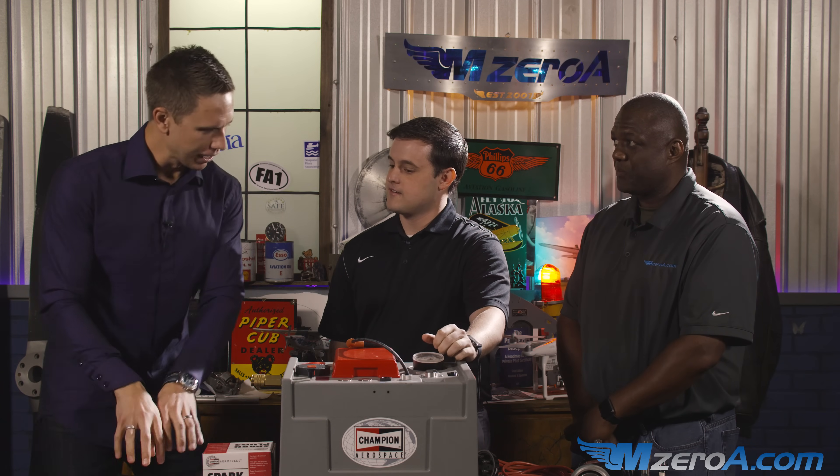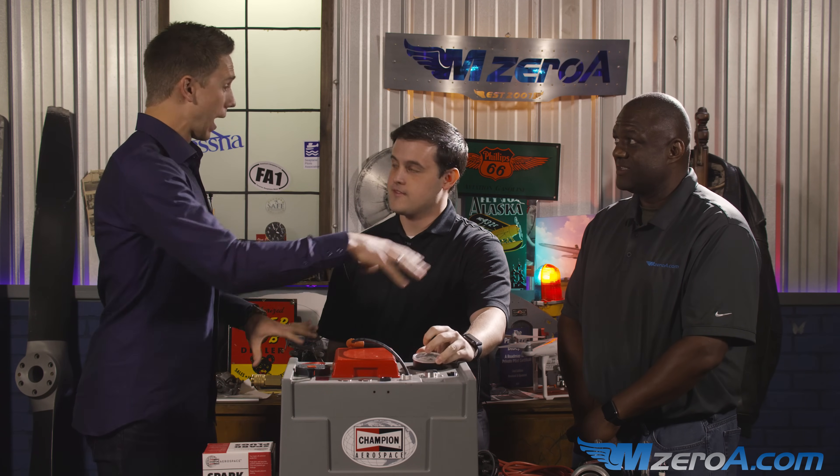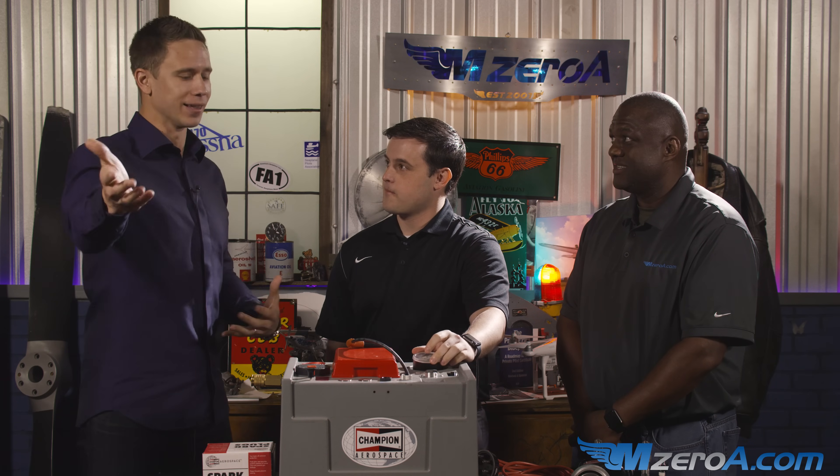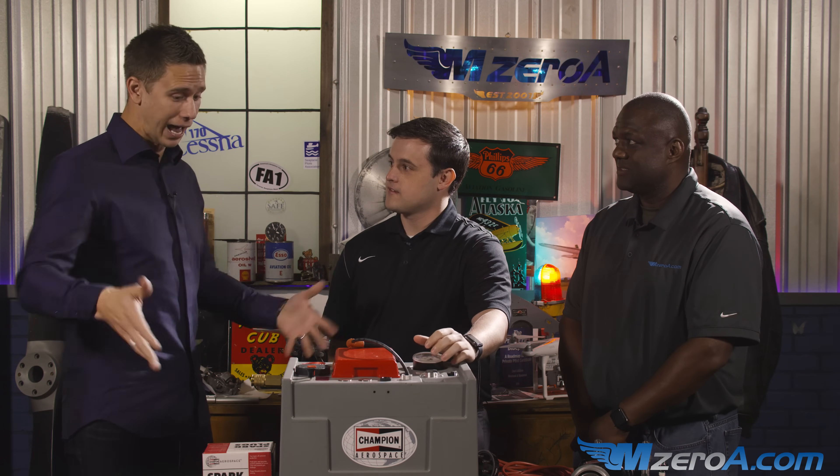You can speak from not only the Champion Aerospace perspective, but as a pilot too — you're a CFII MEI. So we're all talking to pilots here. Talk to me about spark plugs, fouled plugs. What are we looking for? What's happening? And can we clean and gap them and everything else?